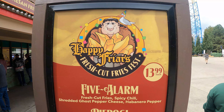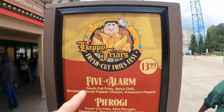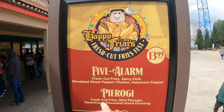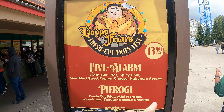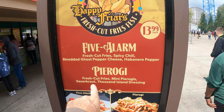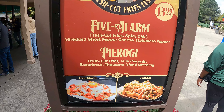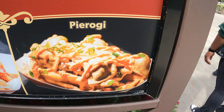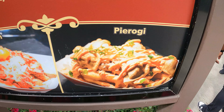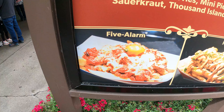Back here at the Happy Fryer near Gemini, they have some specialty french fries going on for their Fry Fest. They have a Five Alarm — fresh cut fries, spicy chili, ghost pepper cheese, and habanero pepper. They also have a pierogi one: fresh cut fries, mini pierogi, sauerkraut, and Thousand Island dressing. That's the pierogi one right here, and there's the Five Alarm right there.